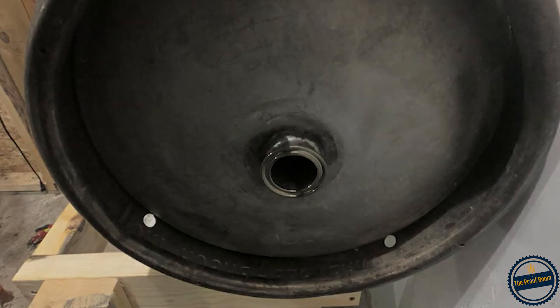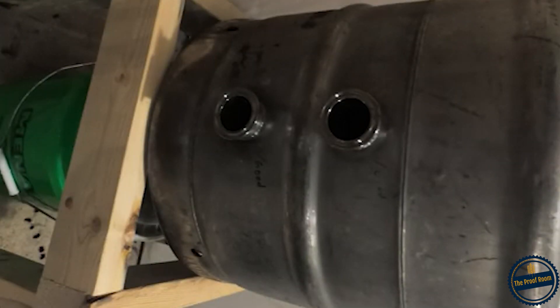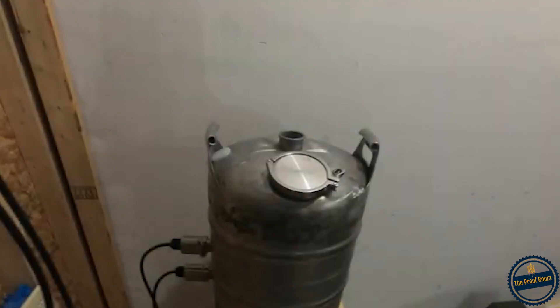The next cost I had was buying all the tri-clamp fittings. I wanted to go with something that was completely modular, easy to clean, and less of a fuss to take apart and put together. About $97.88 was all my tri-clamp fittings — that's the one-and-a-half-inch stainless fittings on the side of the keg, one on the bottom, the four-inch stainless fitting that's my fill port, my caps — all my fittings together, $97.88.